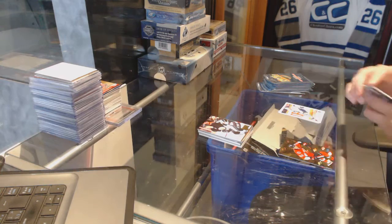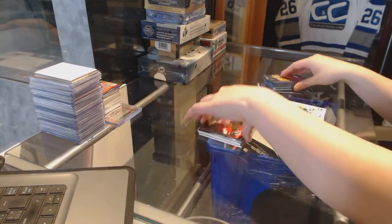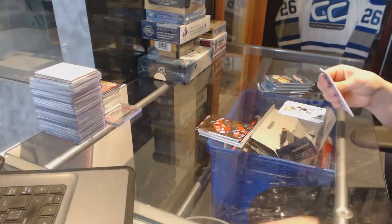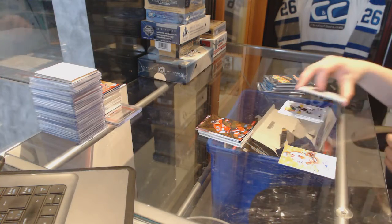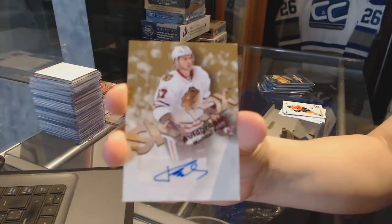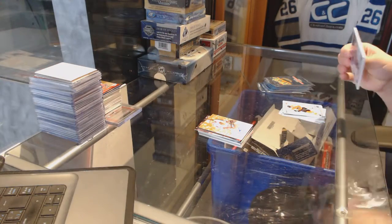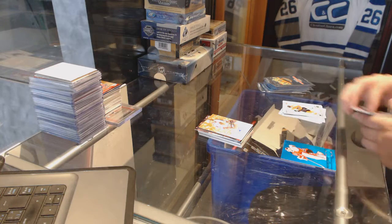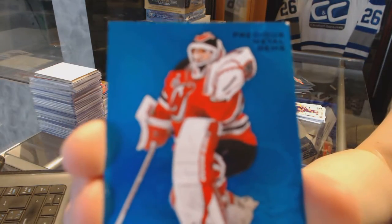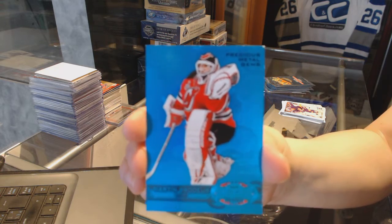We've got an Ultra Stars for the Ottawa Senators, Eric Carlson, Skybox Autographics for the Chicago Blackhawks, Michael Froelich. We've got a PMG Blue number 50 for the New Jersey Devils, Martin Brodeur.